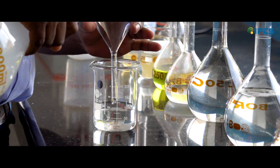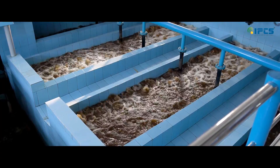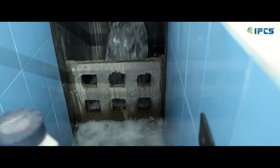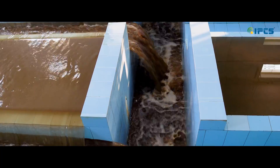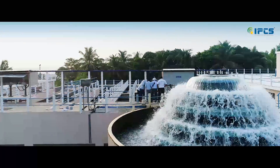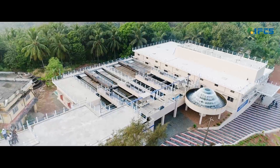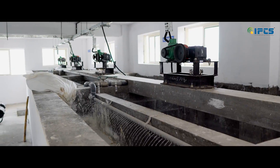Water treatment is vital to deliver safe and clean drinking water. Any contamination in water can cause a critical impact on human well-being. Large-scale water treatment is a process that involves various stages. It starts with raw water pumping from a river or similar reservoirs to the treatment plant. This water is fed to the aerator, then flash mixers for adding coagulants and clarifying agents.